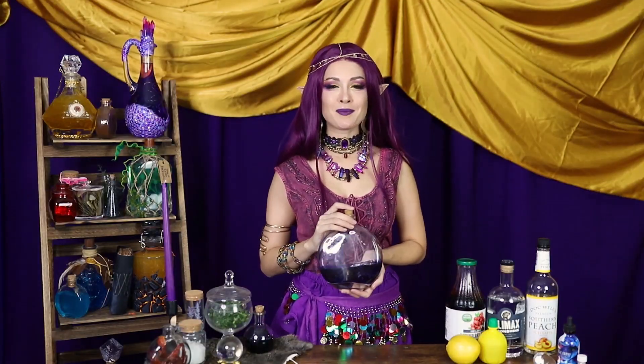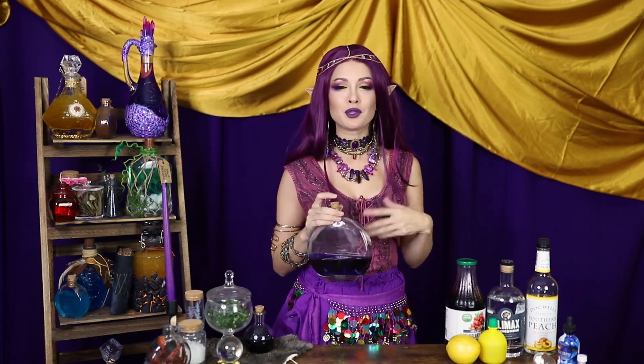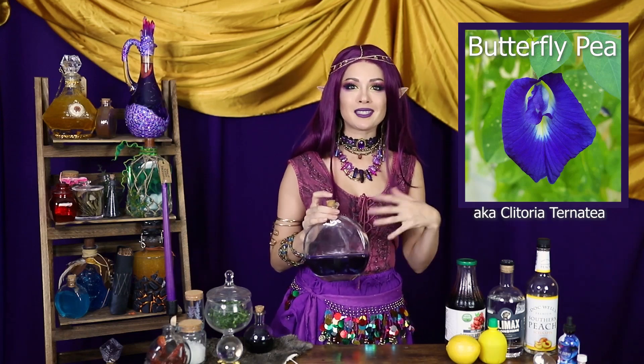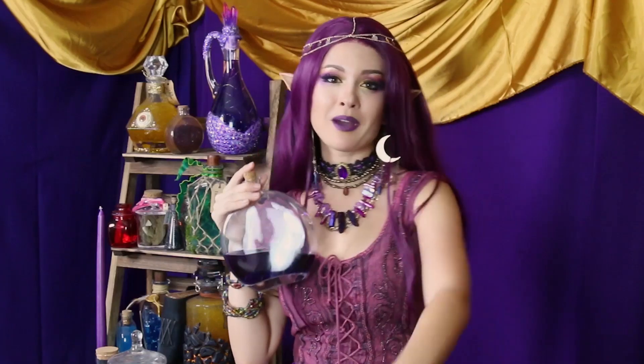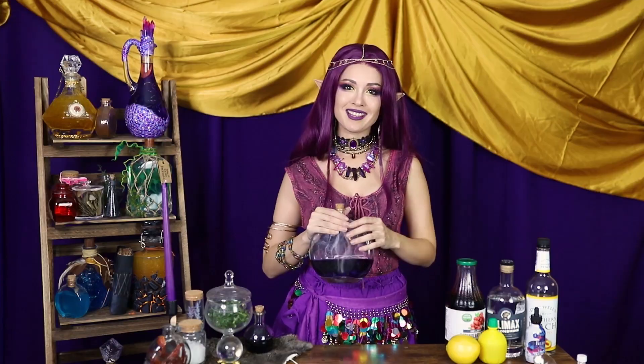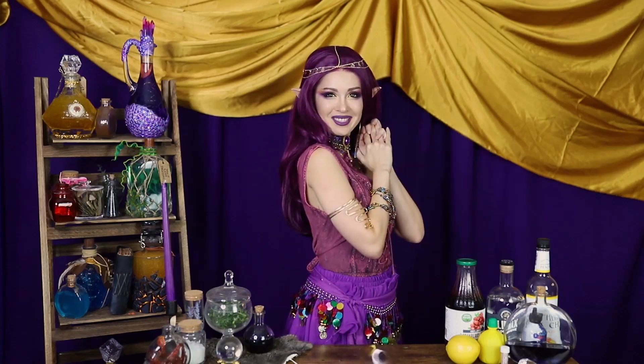We're circling back to butterfly pea flowers. You can check out my color-changing Potion of Resistance cocktail if you want to learn more, but TLDR: when it touches an acidic solution it turns pink. You can buy it in dried flower form or in a more concentrated version in a little bottle. We're going to make butterfly pea flower ice cubes for our garnish, and we'll top that off with some little silver star sprinkles.